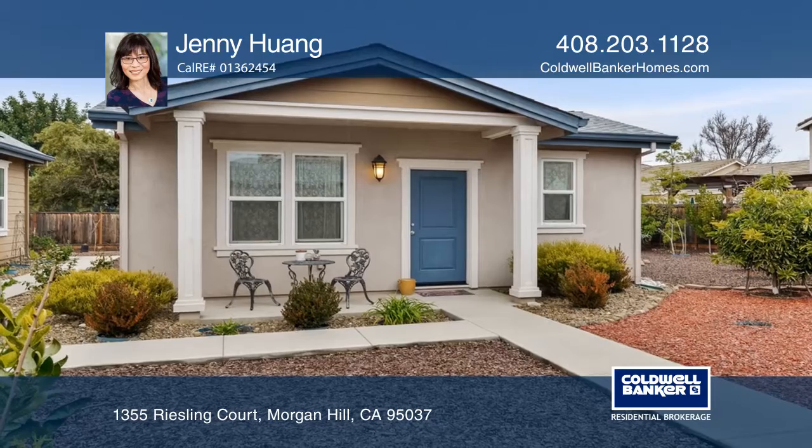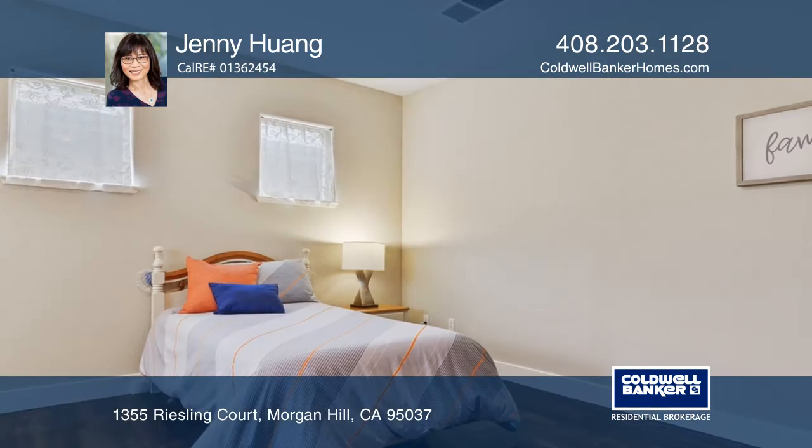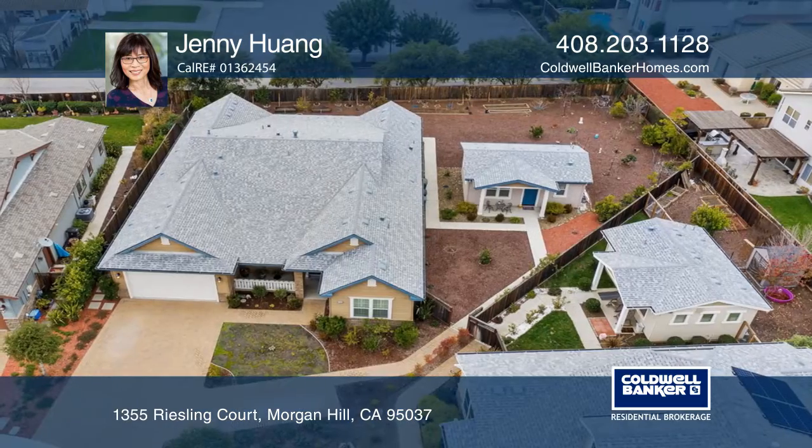The detached ADU unit with kitchenette has its own private entrance. This home has been well maintained and has a three-car garage, sits on a large lot, and is close to town.